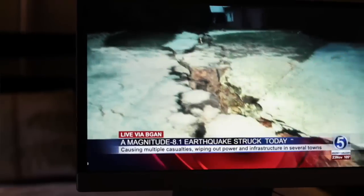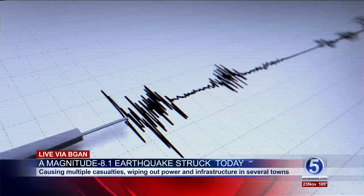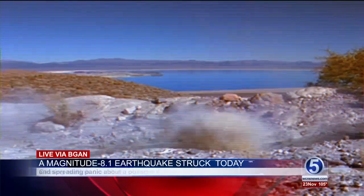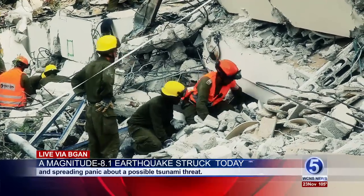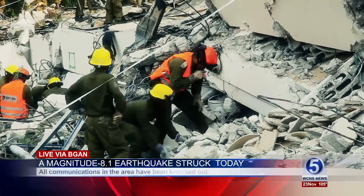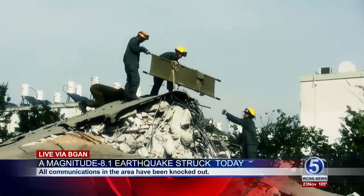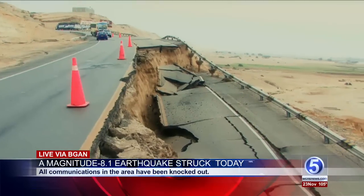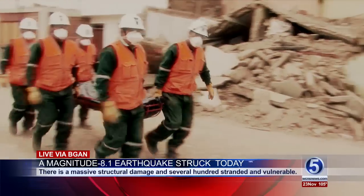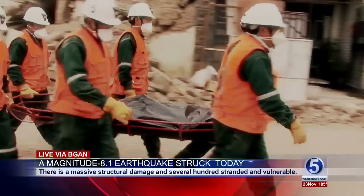Earlier this morning, a magnitude 8.1 earthquake struck off the eastern coast, causing multiple casualties, wiping out power and infrastructure in several towns, and spreading panic about a possible tsunami threat. All communications in the area have been knocked out, and the earthquake has caused massive structural damage, leaving several hundred stranded and vulnerable with the lives of many in jeopardy.